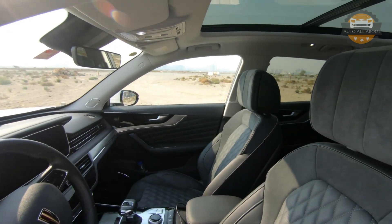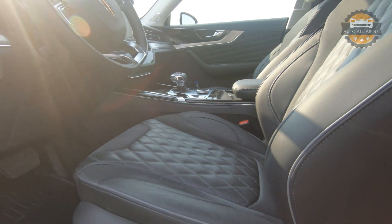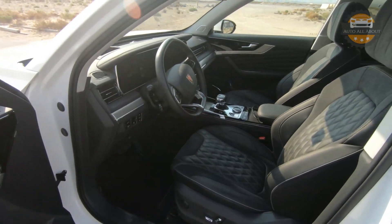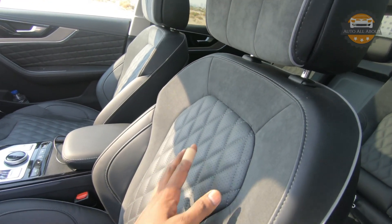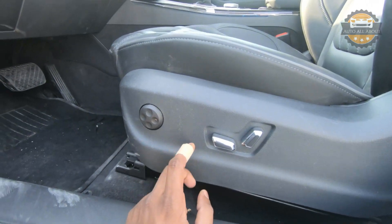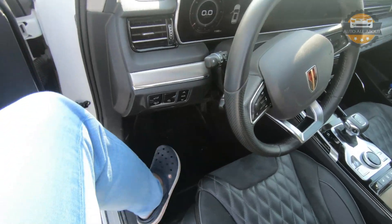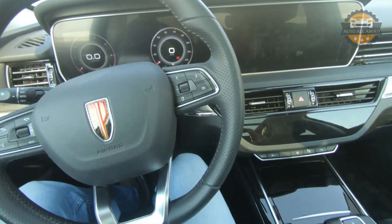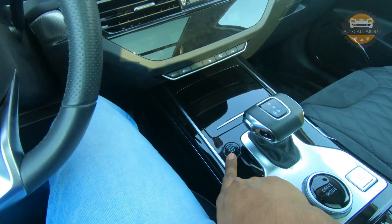The door sills feature illuminated Hongqi logos. The beautiful interior of the HS5 is finished with seats in Alcantara and leather, offering really comfortable 12-way power adjustment with power lumbar support. The start/stop button is located in the center control area.